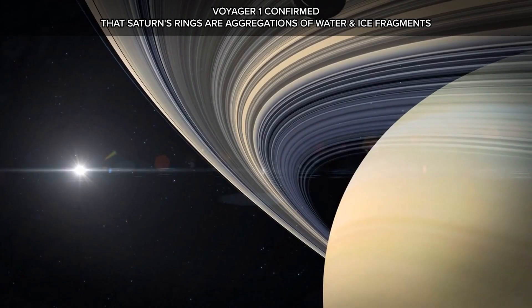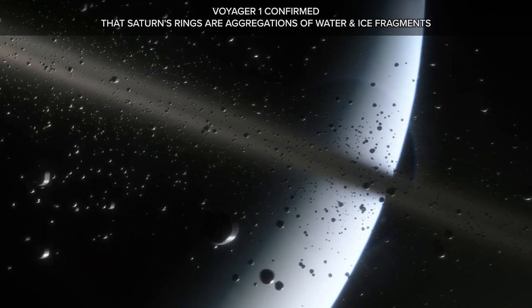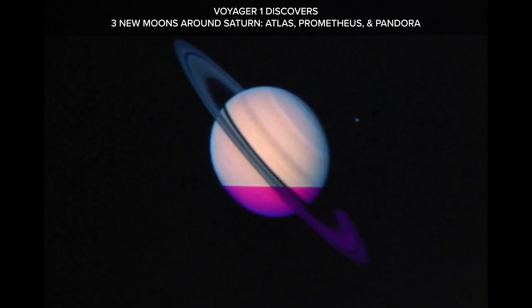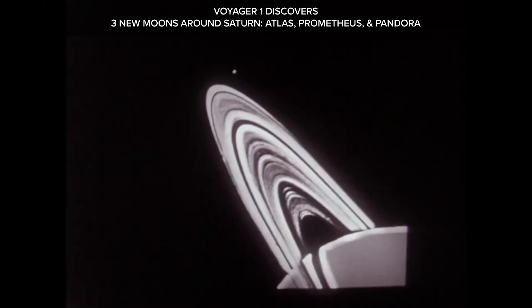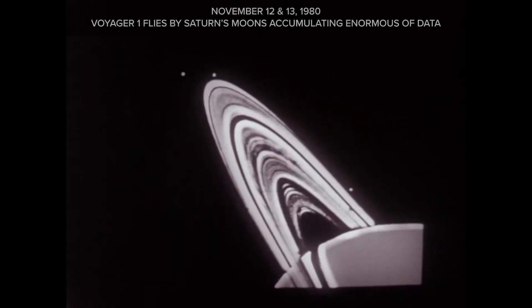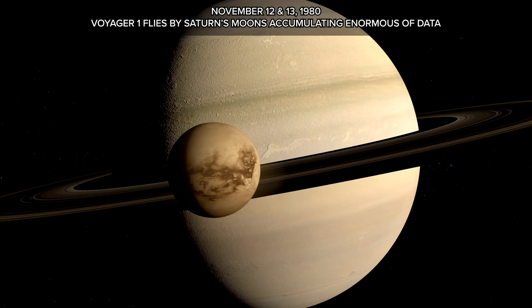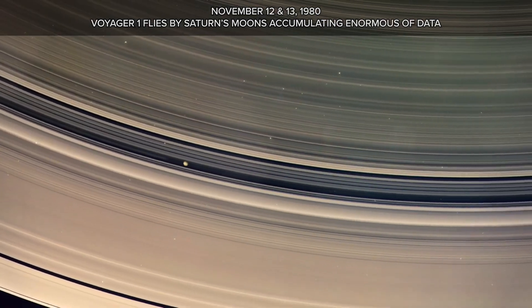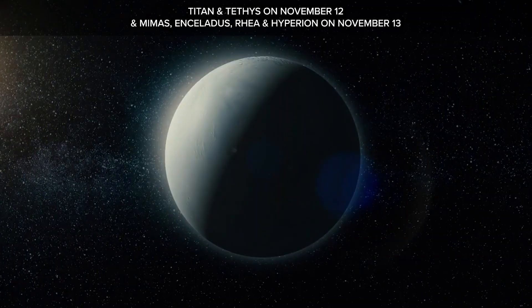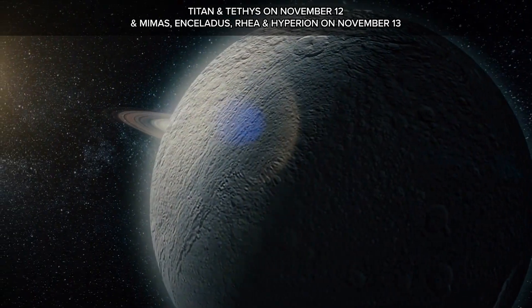Voyager 1 confirmed that Saturn's rings are aggregations of water and ice fragments, and discovered three new moons: Atlas, Prometheus, and Pandora. On November 12 and 13, 1980, Voyager 1 flew by Saturn's moons, accumulating enormous amounts of data — Titan and Tethys on November 12, and Mimas, Enceladus, Rhea, and Hyperion on November 13.